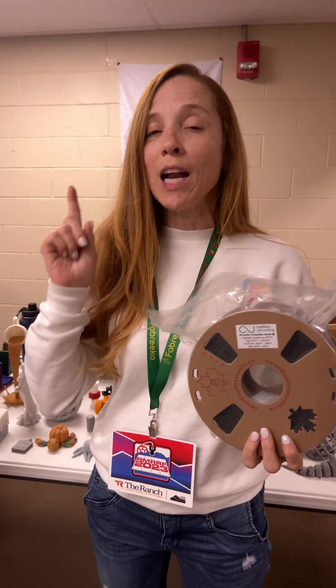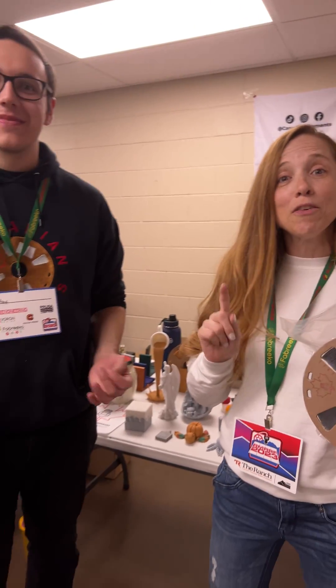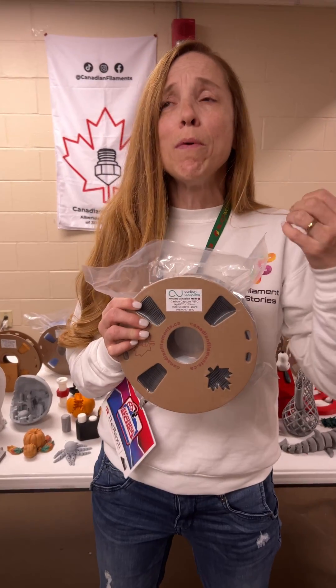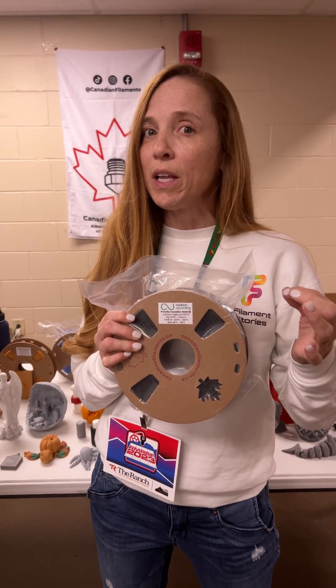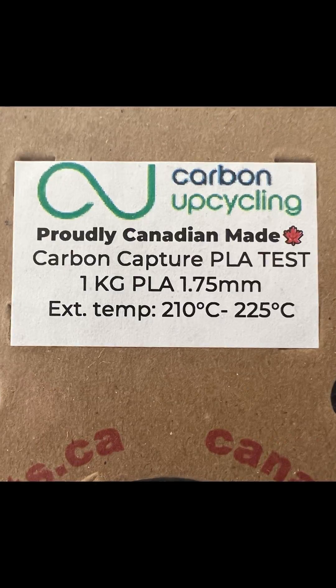Hi, I'm Courtney with Filament Stories and I am at the Rocky Mountain Rec Rap Festival. I am here with Alex of CanadianFilaments.ca. You guys know I love really interesting filaments, and I have one of the most interesting filaments I do believe I have ever seen. It's called Carbon Capture PetG.